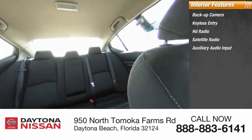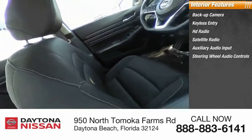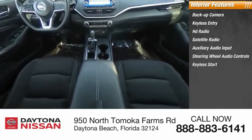Steering wheel audio controls, keyless start, security system, MP3 player, low tire pressure warning.